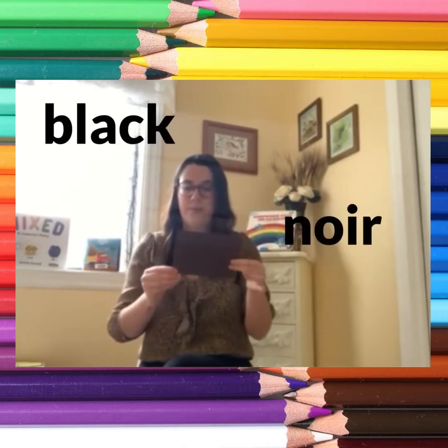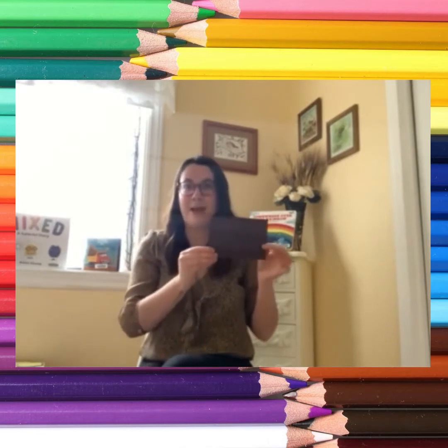Black — noir. If you are wearing black, pat your back. If you are wearing black, pat your back. If you are wearing black, then please pat your back. If you are wearing black, pat your back.